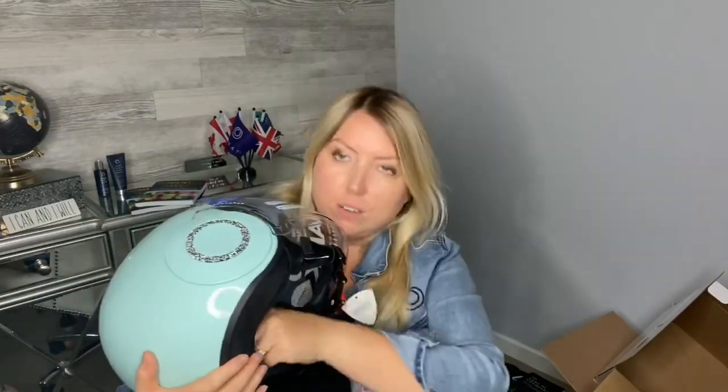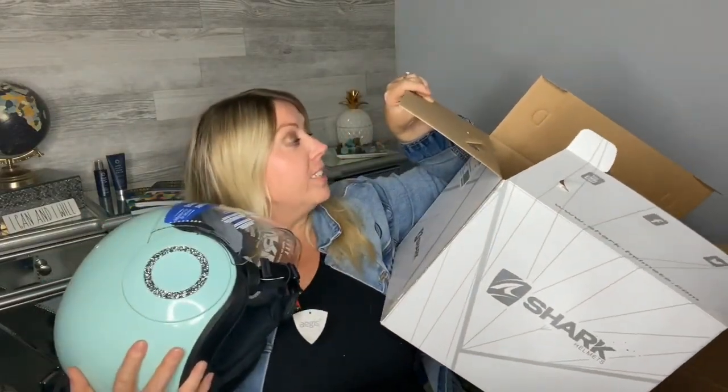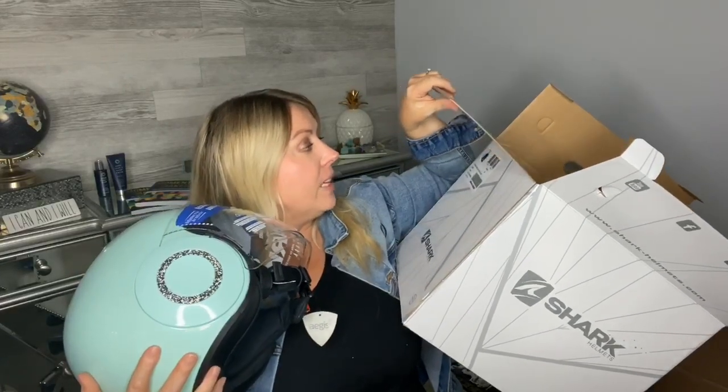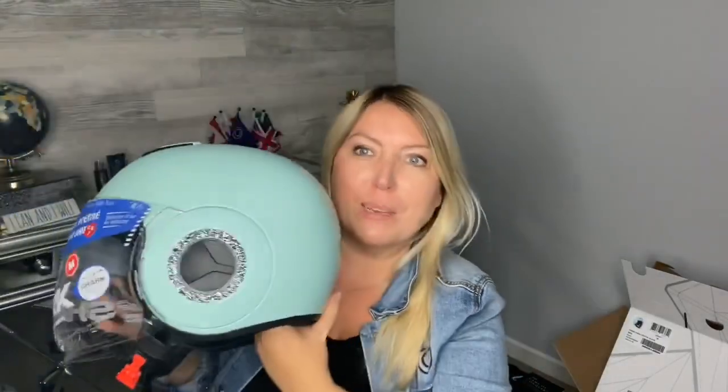This is what I've been waiting for — there are things inside too. This is called the Shark Nano Crystal Green, basically. Two main reasons I got it: first, I wanted something different from black. Tiffany blue — every girl loves Tiffany blue, at least every girl I know. And it has real Swarovski crystals on the side. These are going to sparkle like crazy, and the two sides look a bit different — I'll show you why.